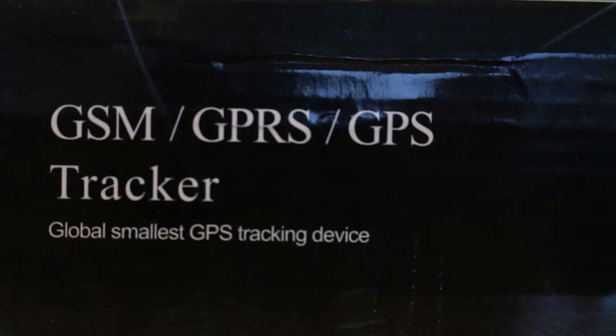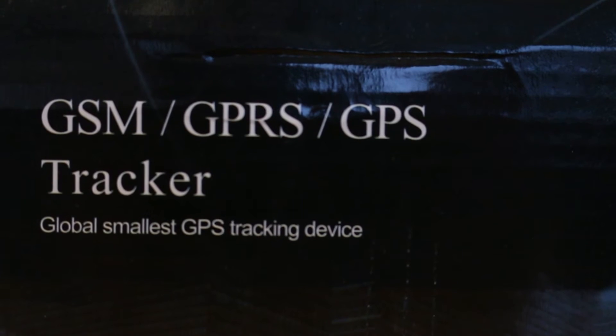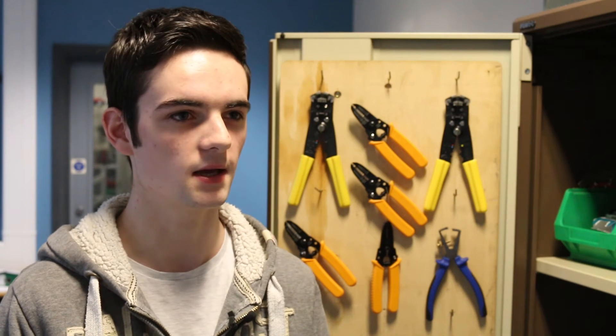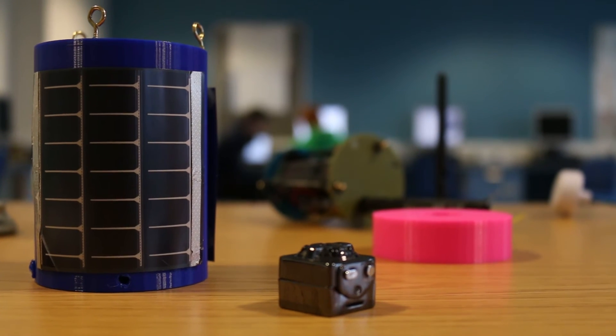We're also going to transmit a live feed as we're falling, and from that we're going to 3D map the area beneath the CANSAT. My role is safety officer, and within that I have a couple of responsibilities: one being the safety of the project, making sure everything runs smoothly in that area, and also the programming.